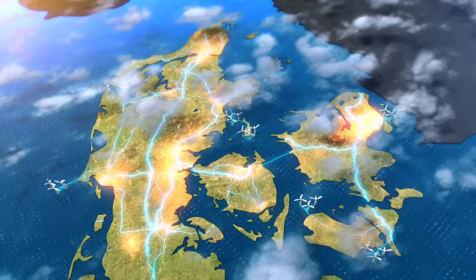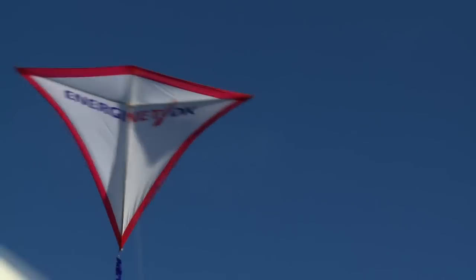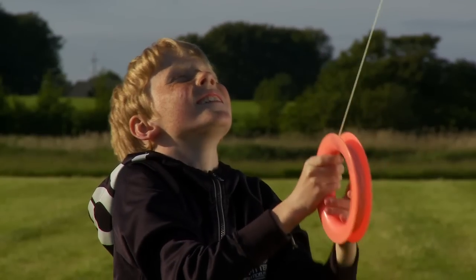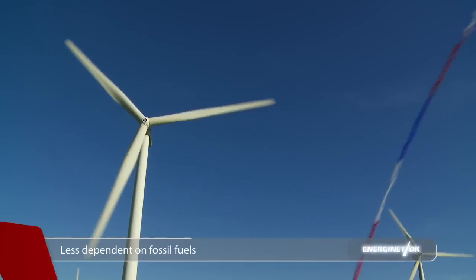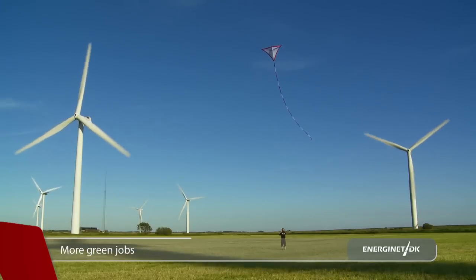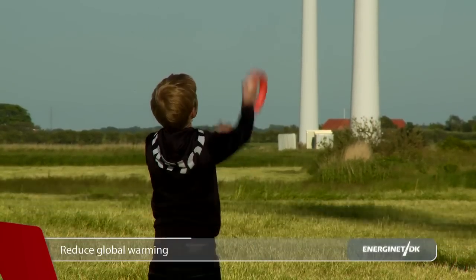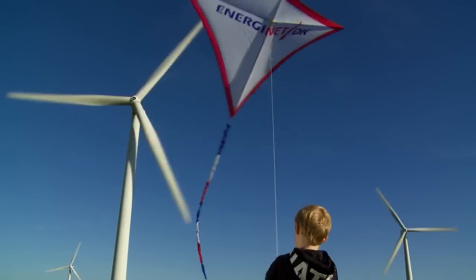Wherever power is needed. Denmark has an abundance of wind waiting to be harnessed by building offshore wind farms and transmitting that power ashore and onto the power system, to help make Denmark less dependent on fossil fuels, create more green jobs and more green technology exports, thereby reducing carbon emissions and contributing to the slowing down of global warming and climate change.